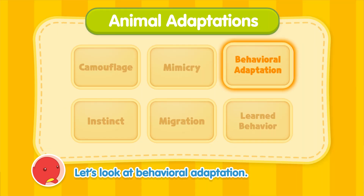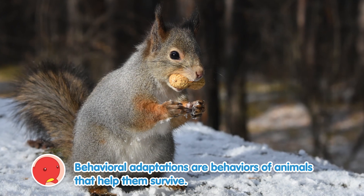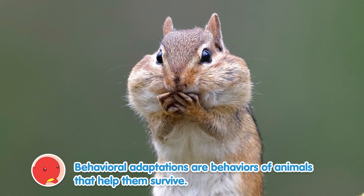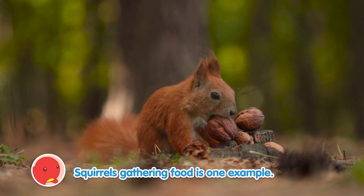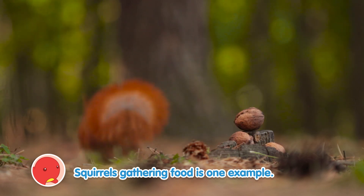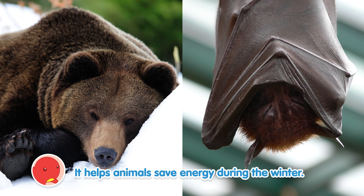Let's look at behavioral adaptation. Behavioral adaptations are behaviors of animals that help them survive. Squirrels gathering food is one example. Another example is hibernation — it helps animals save energy during the winter.